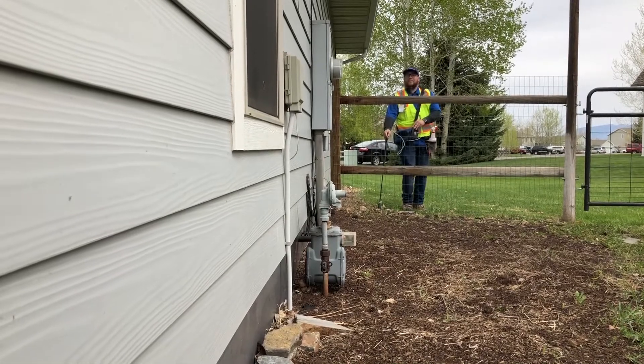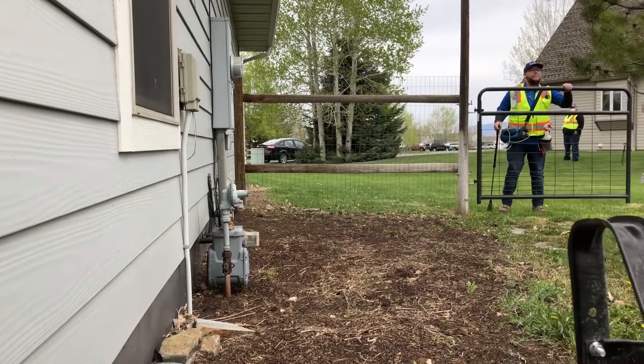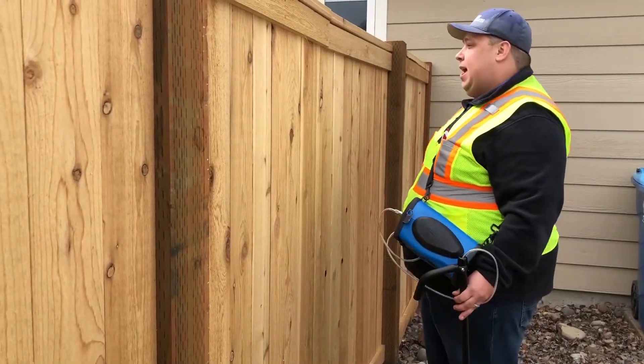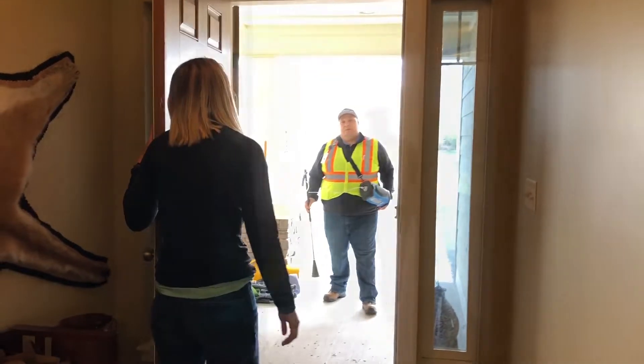When they're walking along the main and the services, if they have any issues accessing your gas meter — such as a fence or an animal in your yard — they'll come up to the door and try to get a hold of someone that can allow them to get access.